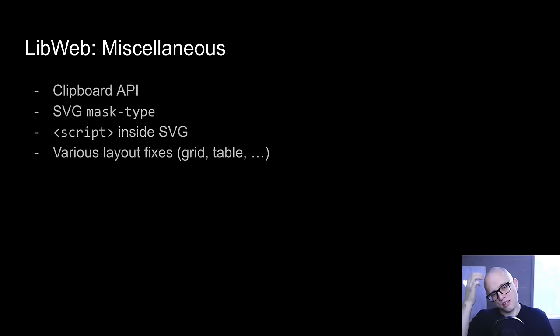Also, a grab bag of miscellaneous things: we've seen initial support for the Clipboard API from Tim Flynn, which allows web pages to interact with the system clipboard in limited ways. We've seen SVG mask type attribute support, and we can now do scripts inside SVG — I think Shannon did that one. And just like every month, we have a whole mix of layout fixes: grid fixes, table fixes, absolute positioning fixes, and a bunch of CSS overflow and overflow propagation fixes.